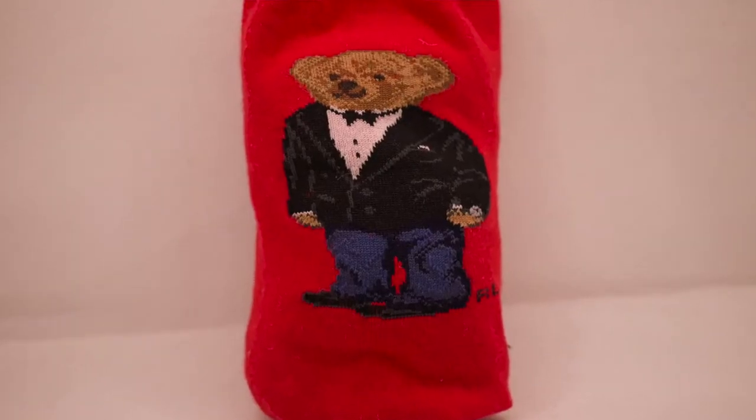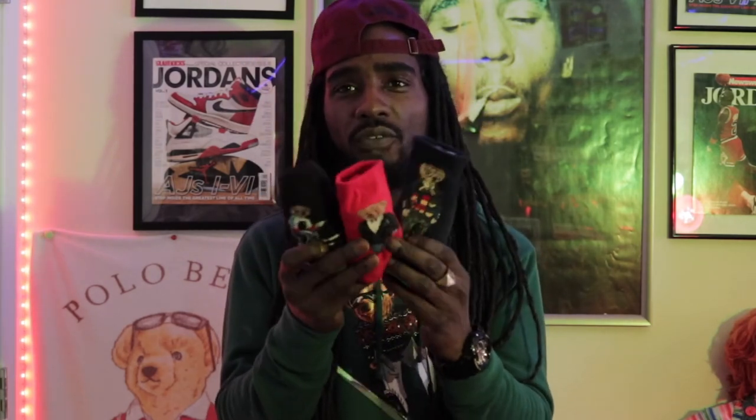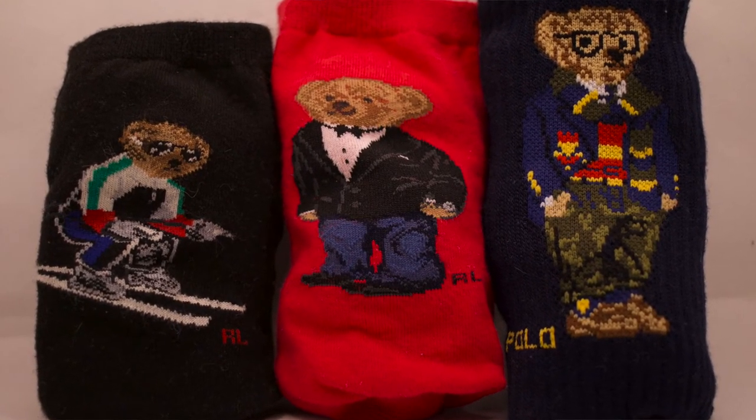All three are different — these two are more like dress socks, and these are more athletic socks. So you have different versions of the Polo Bear socks, but only a true collector would understand the means of having Polo Bear socks in your collection. Miscellaneous and random.